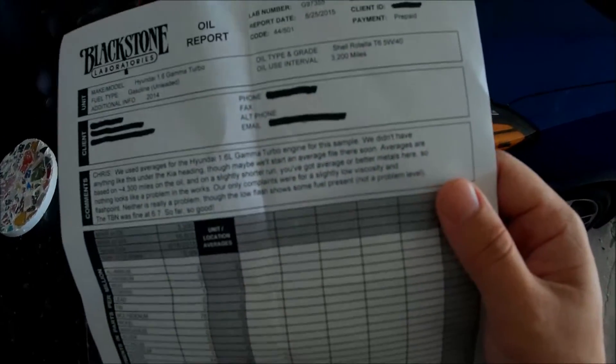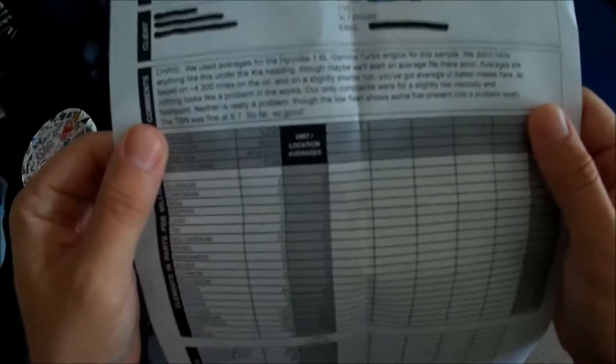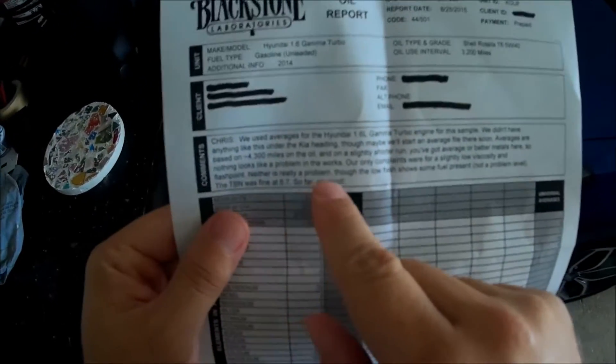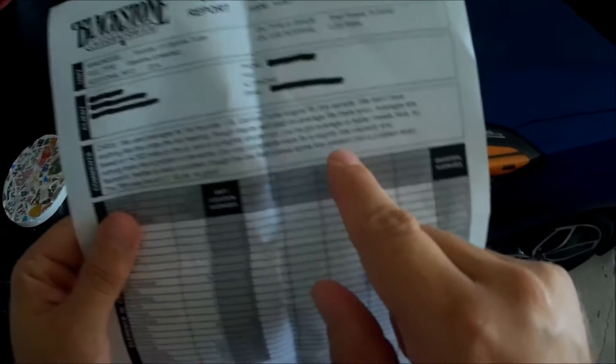The wording is kind of strange here — you've got average or better metals here, so nothing looks like a problem in the works. Our only complaints were for a slightly low viscosity and flashpoint. Neither is really a problem, though.